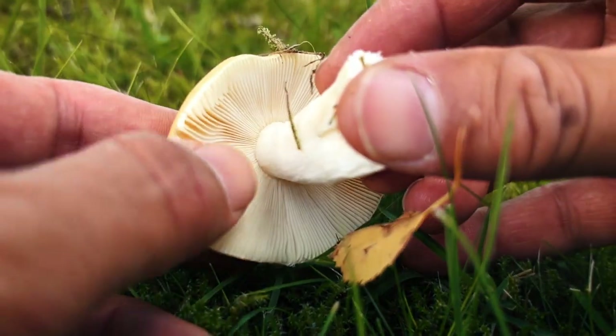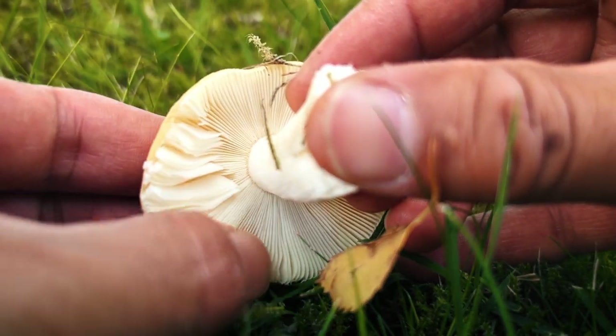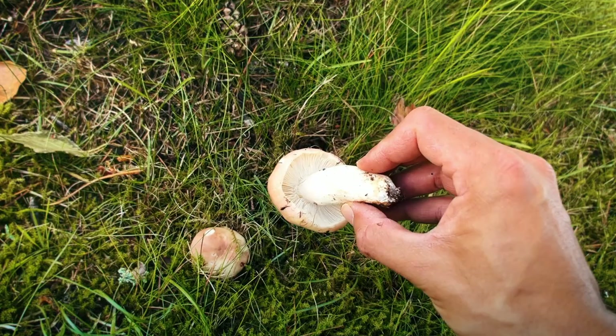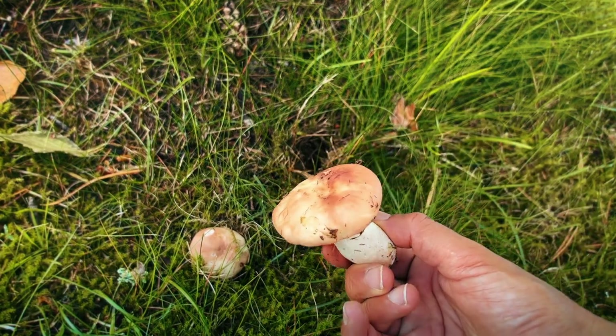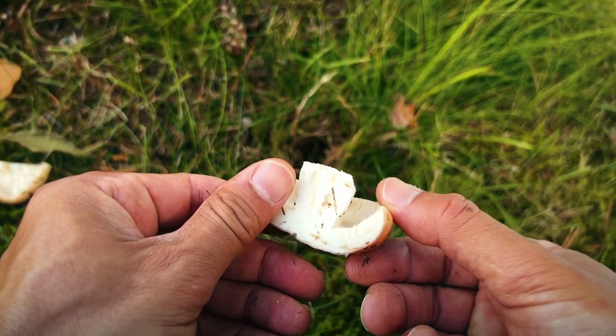The stem is usually pretty white. The gills are white, closely packed together as you see here, and like other rusulas the gills flake away almost like almond flakes. Now this russula can be eaten, but there are others in the family which are toxic.